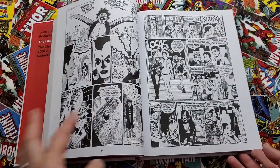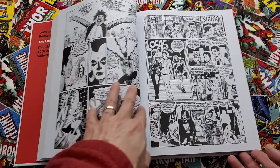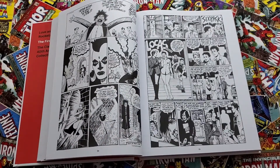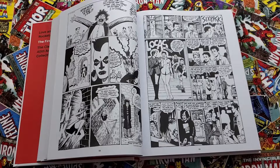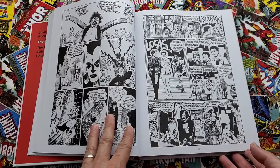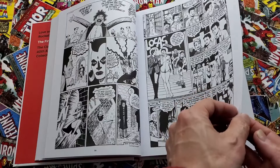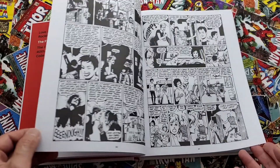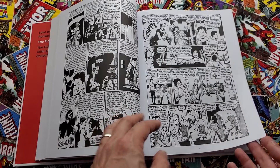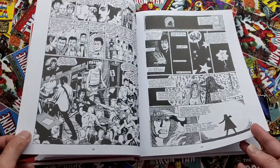Which is the first volume — they're on kind of the fourth set of volumes now. There was a Penny Century run, a volume two run of Love and Rockets which was kind of standard comic size, then there was a thicker trade with new stories, Love and Rockets — and then what they're currently on, so I guess that's volume four.